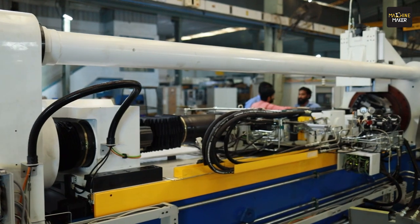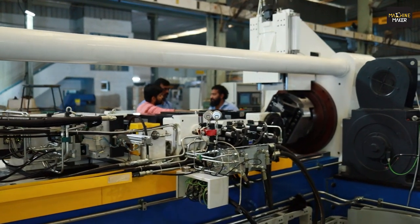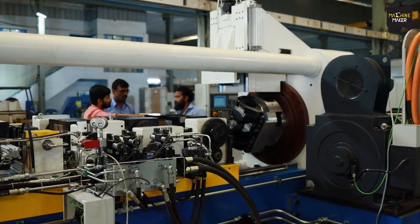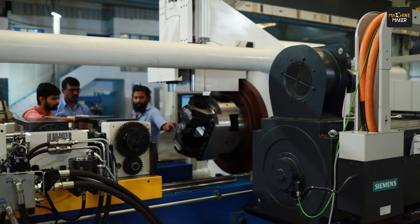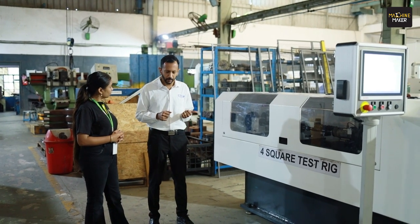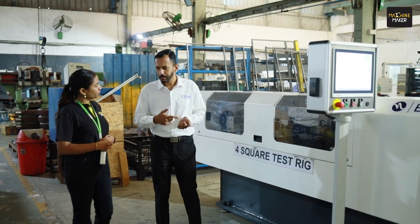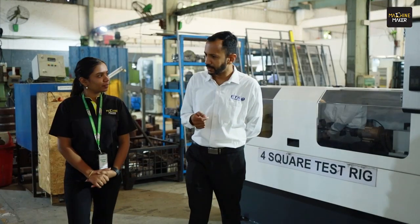The second machine we are going to exhibit is in our test rig vertical. This is a four-square test rig used for various kinds of tests — for example, endurance tests for propeller shafts and drive shafts. Typically, automotive tier one and tier two suppliers will be the customers for this kind of machine.